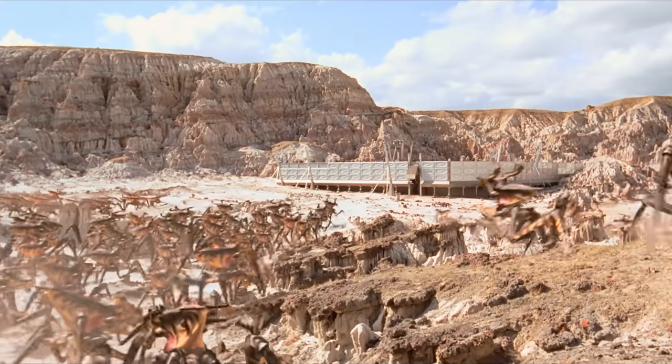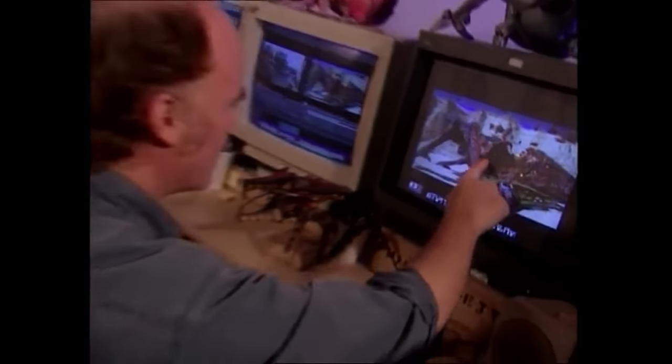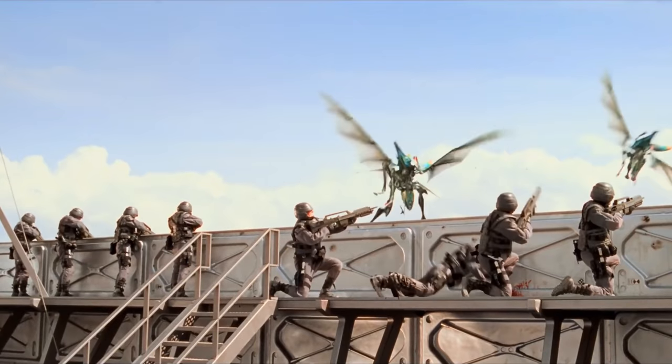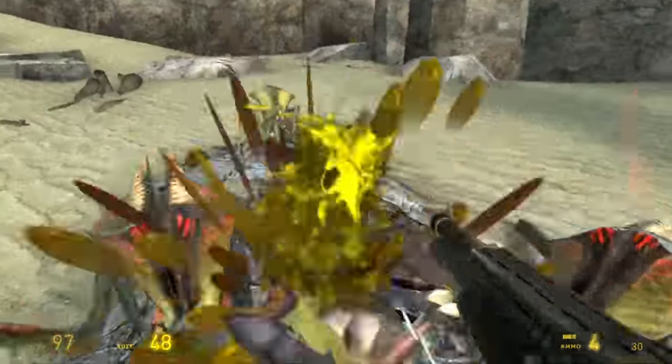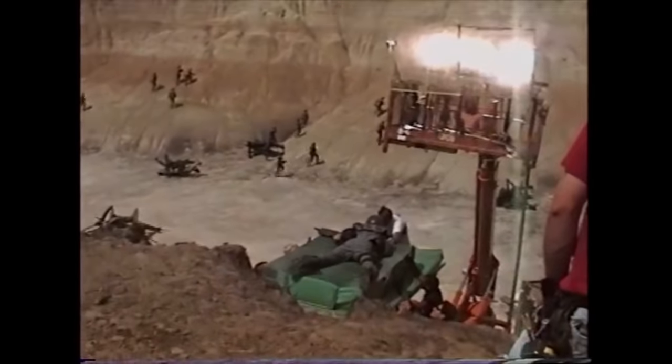The digital bugs in Starship Troopers are still some of my favorite heavy-duty CG effects in film. I love these bugs. These bugs have also kind of laid the foundation for the whole alien bug aesthetic — you see them in video games a lot and they look just like this. Starship Troopers was literally like the disaster everyone loves to talk about.